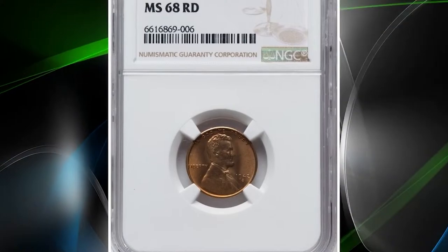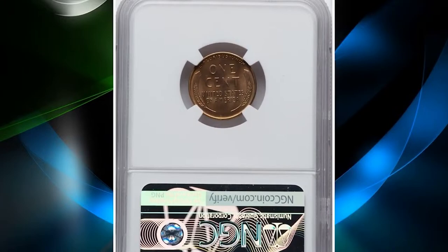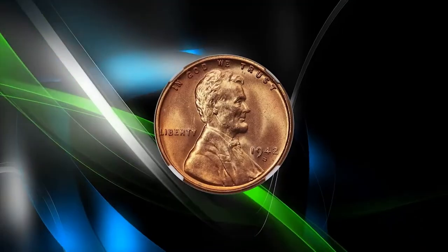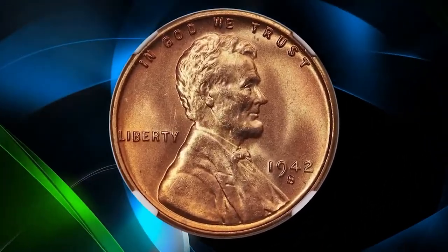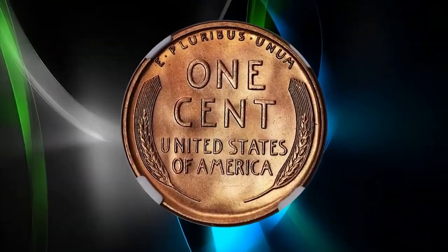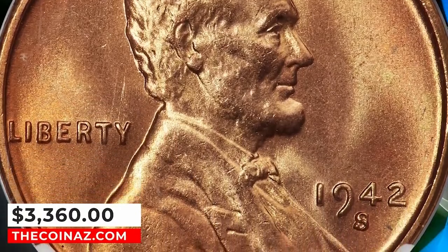Number 8: 1942 S Lincoln cent, graded Mint State 68 Red by NGC. The strike on this high-end superb gem is remarkably sharp, and the luminous satin luster displays uniform copper-orange color with no spots or abrasions observed. This penny with exceptional strike quality and preservation level ended up selling for $3,360 on January 10, 2024.